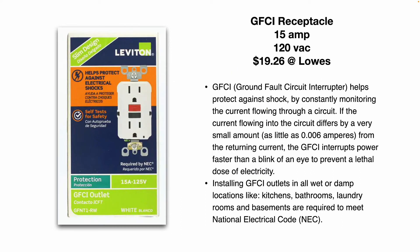Installing GFCI outlets in all wet or damp locations — like kitchens, bathrooms, laundry rooms, basements, and the exterior of your building — is required to meet the NEC.